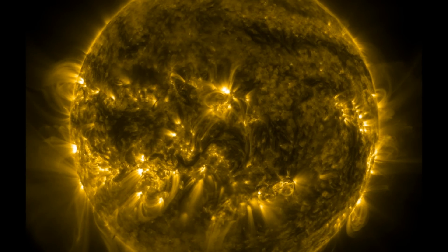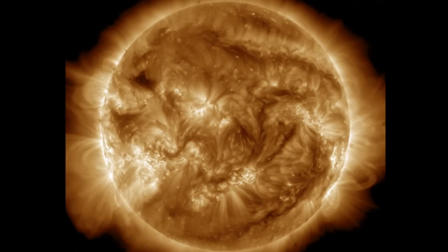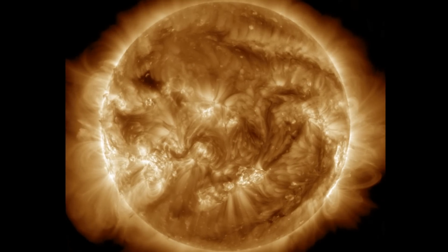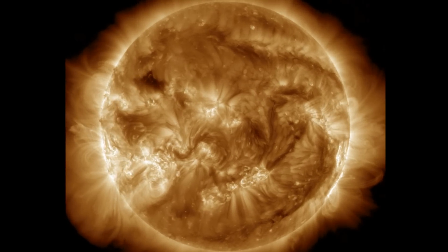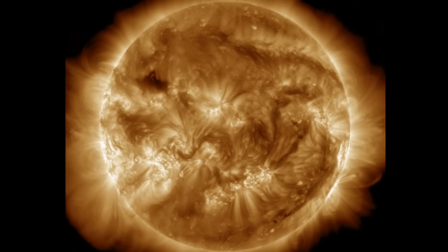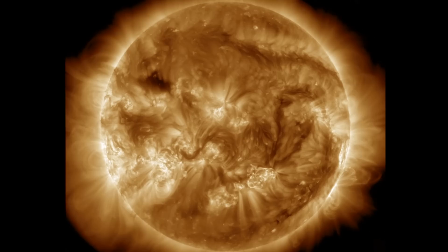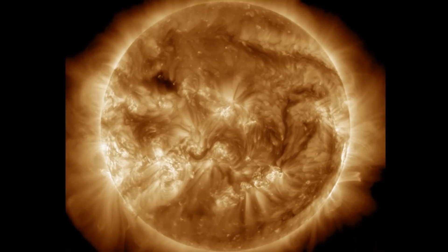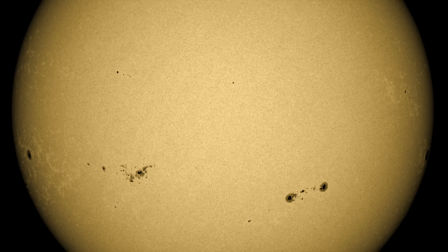Of course we're starting as always with space weather. The last 24 hours on our star included several more small M-class solar flares, but the corona continues containing most of the plasma except at the incoming limb on the left. None of the eruptions pushed CMEs out in Earth's direction, but we'll continue monitoring the sun.